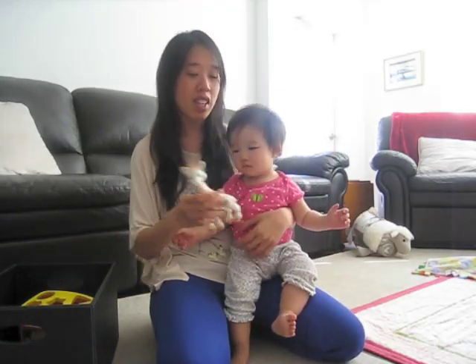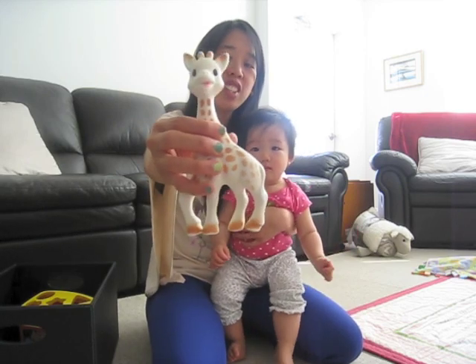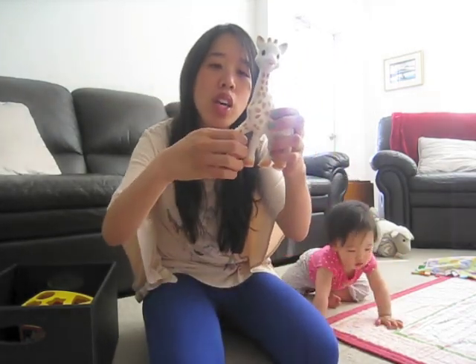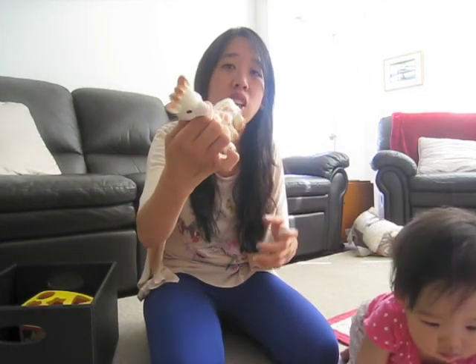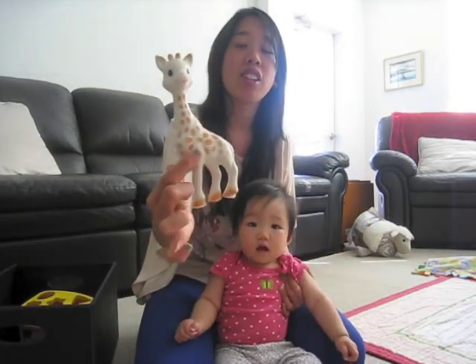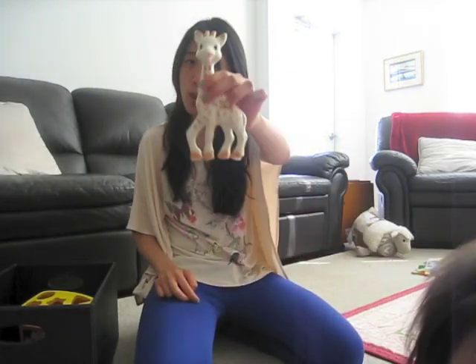The first gift is Sophie. Sophie is a giraffe that makes noise. She's a teething giraffe and what makes her good is that baby's hands are really small and they can hold onto the legs or the neck. If they're teething they can gnaw on her, and you can wash it. It's also good because she makes noise, and babies love toys that make noise. That's Sophie.